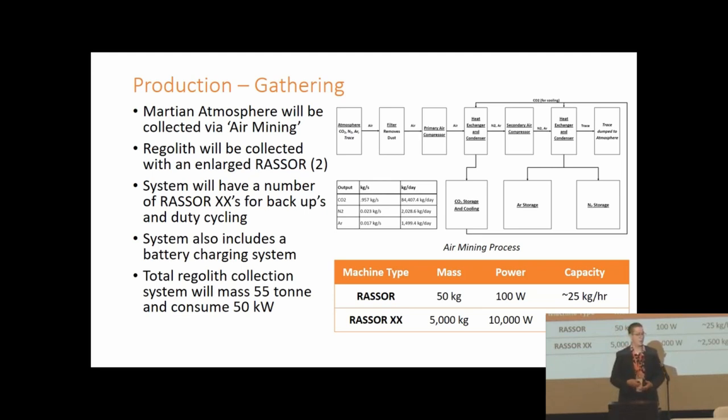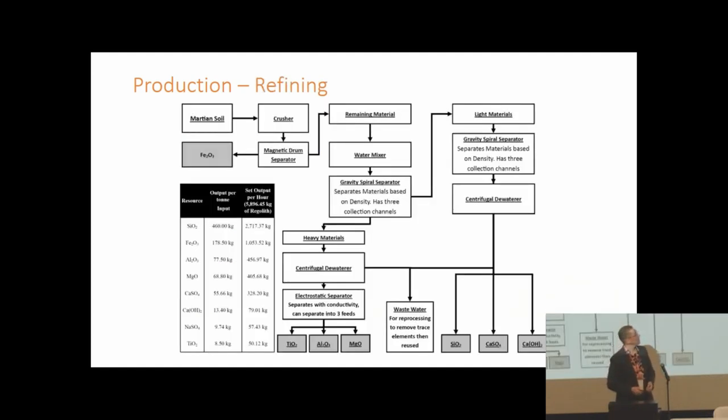The whole regolith collection system weighs approximately 50 tons and draws approximately 50 kilowatts of power. Once collected, the regolith is processed using the same technologies as sand mining on Earth — passed through a crusher and magnetic drum separator to pull out iron oxide. The remaining regolith is combined with water to form a slurry for gravity spiral separators, then dried and separated using electrostatic separators. Wastewater from this process contains useful chemicals, which we concentrate and partially recycle.